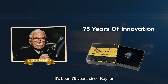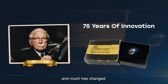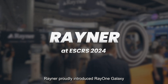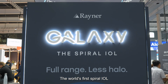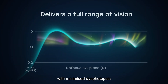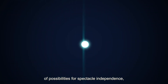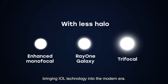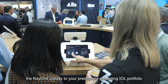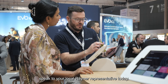It's been 75 years since Rayner and Sir Harold Ridley pioneered the first intraocular lens, and much has changed. At ESCRS 2024, Rayner proudly introduced RayOne Galaxy — the world's first spiral IOL and newest addition to the RayOne platform — offering a full range of vision with minimized dysphotopsia. RayOne Galaxy opens up a new dimension of possibilities for spectacle independence, bringing IOL technology into the modern era. For more information on how to add RayOne Galaxy to your presbyopia-correcting IOL portfolio, speak to your local Rayner representative today.